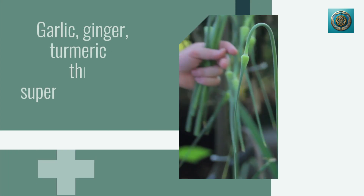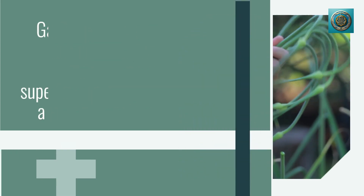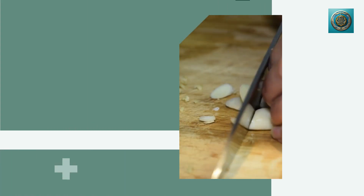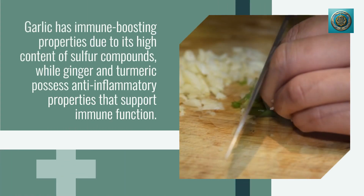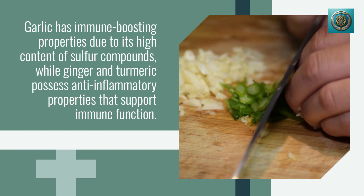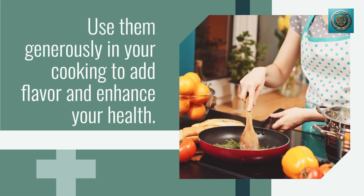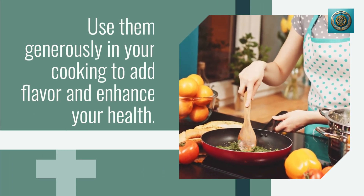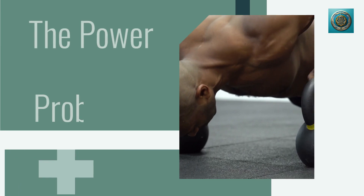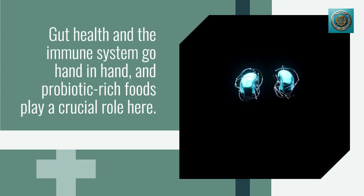Garlic, ginger, and turmeric — these three kitchen superheroes deserve a special mention. Garlic has immune-boosting properties due to its high content of sulfur compounds, while ginger and turmeric possess anti-inflammatory properties that support immune function. Use them generously in your cooking to add flavor and enhance your health.